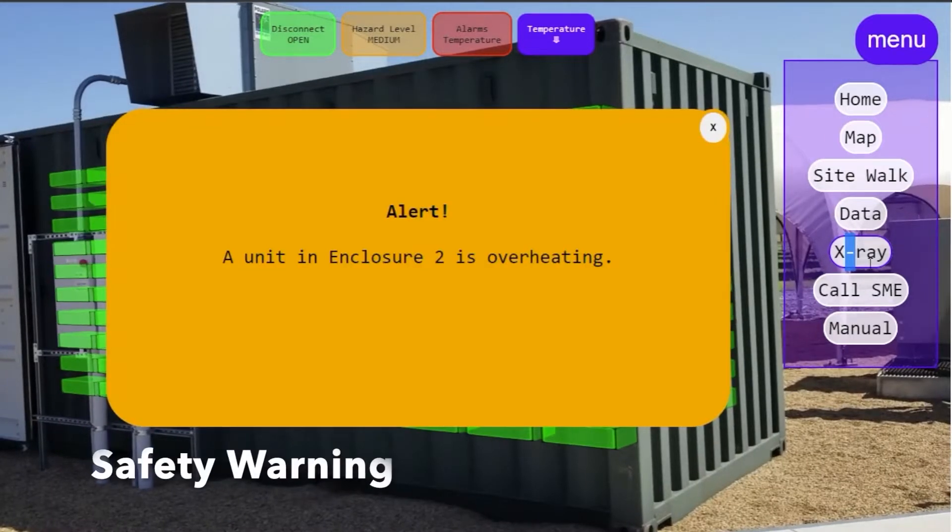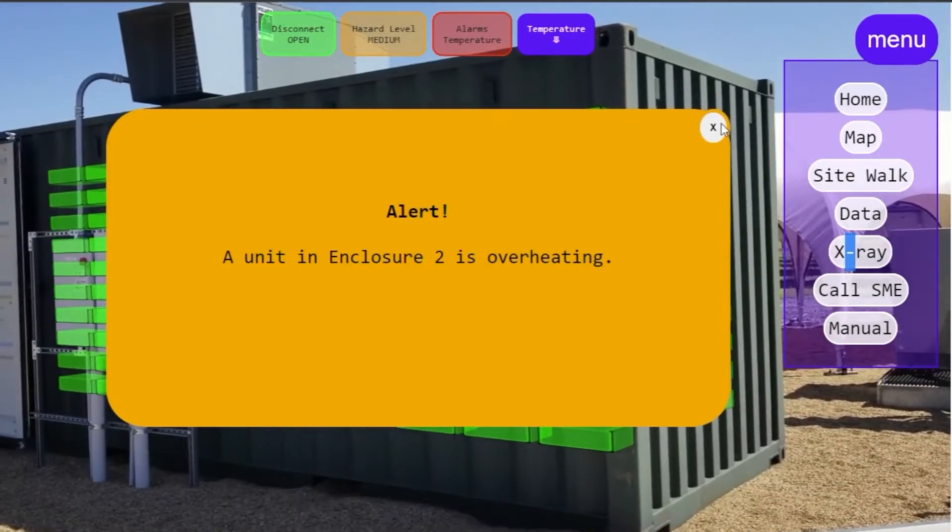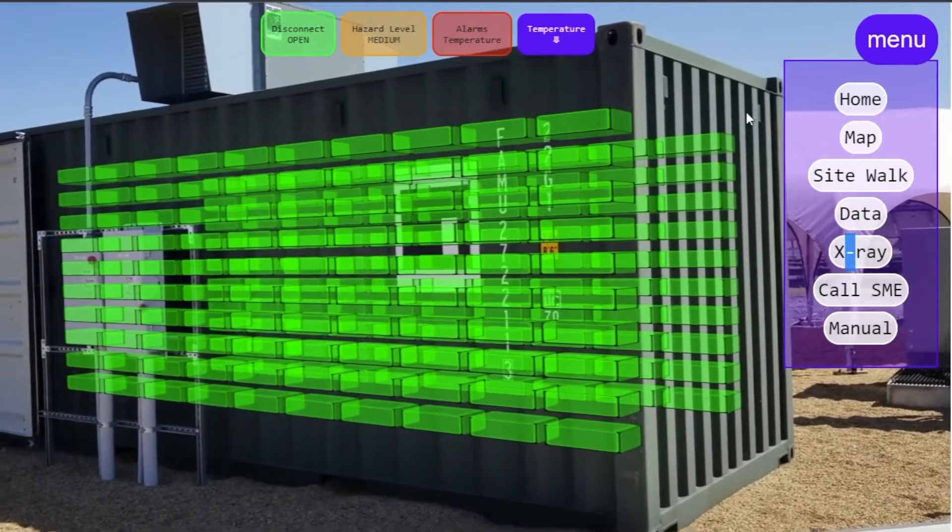But the operator gets an alert that a battery unit in another enclosure is too hot, so he turns to enclosure 2.